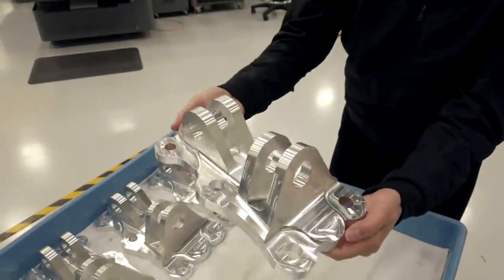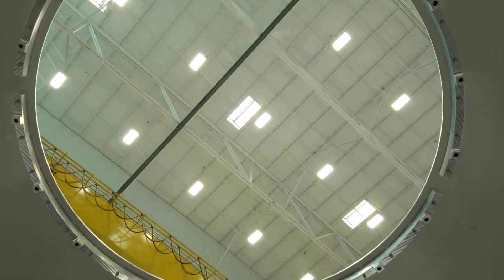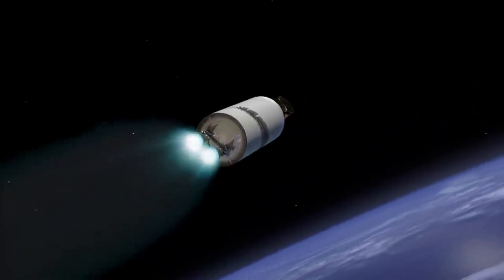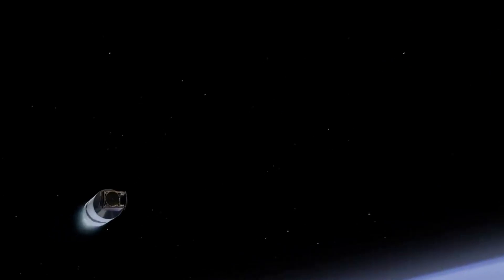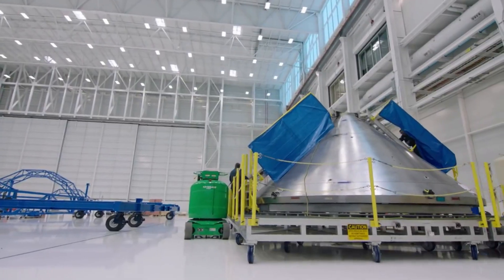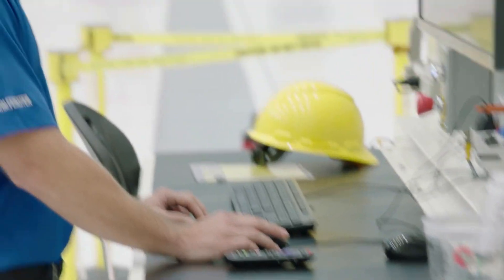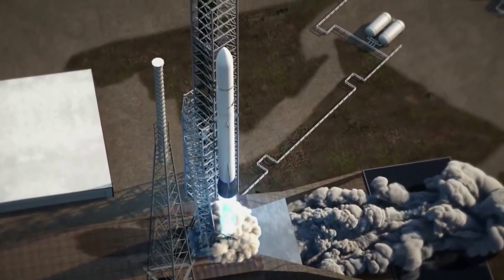As for the upper stage, this is an expendable LOX/LH2 stage with dual-gimbaling BE-3U engines, with 1,060 kN (240,000 pound-force) of thrust in vacuum. The stage has a tank diameter of 7 meters (23 feet) and uses common tooling with the first stage to reduce recurring cost. The length of the second stage tank is 16.1 meters (52.9 feet), and the overall length including the two high expansion ratio nozzle BE-3Us is 23.4 meters. Similar to the first stage, the second stage has aft, mid, and forward sections.